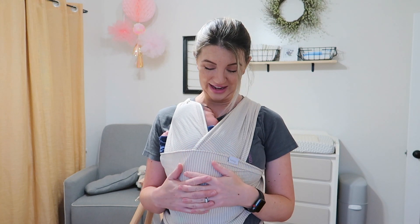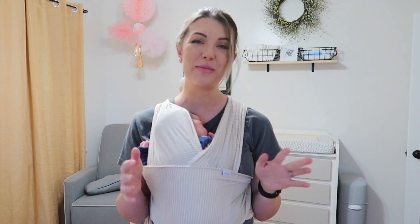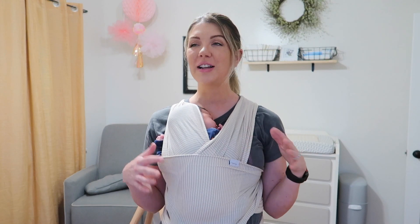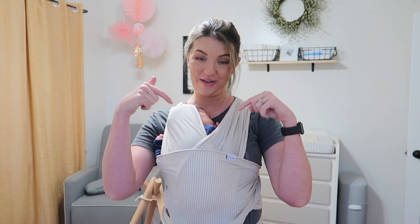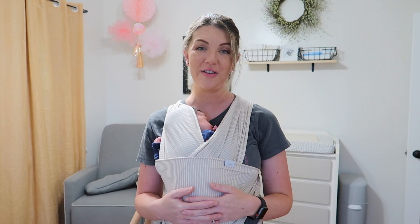Hi guys and welcome back to my channel. Here's Aubrey Ryan — she is sleeping in my baby wrap. In today's video, I am going to be doing an Old Navy haul. It's kind of like a spring haul, mostly stuff for her, a few things for Martin, and one item for myself.